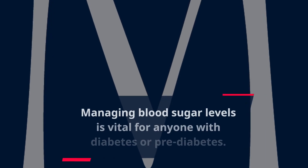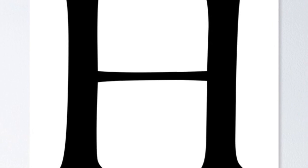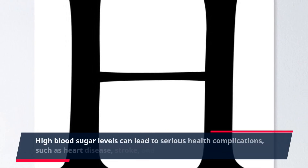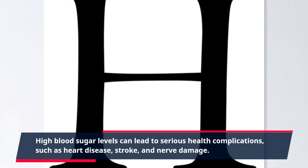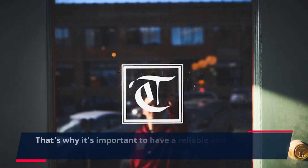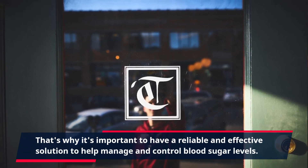Managing blood sugar levels is vital for anyone with diabetes or pre-diabetes. High blood sugar levels can lead to serious health complications, such as heart disease, stroke, and nerve damage. That's why it's important to have a reliable and effective solution to help manage and control blood sugar levels.